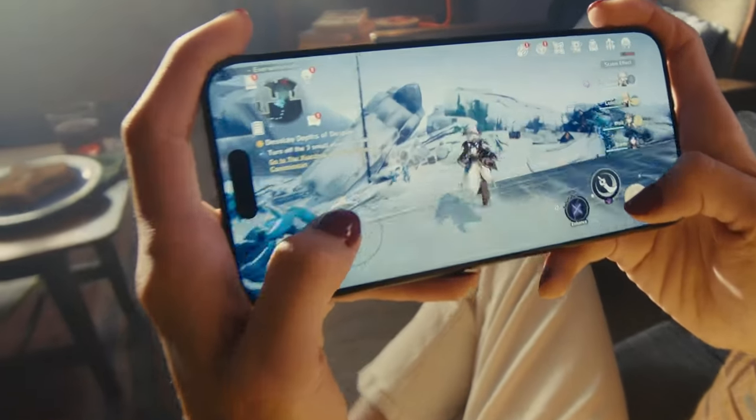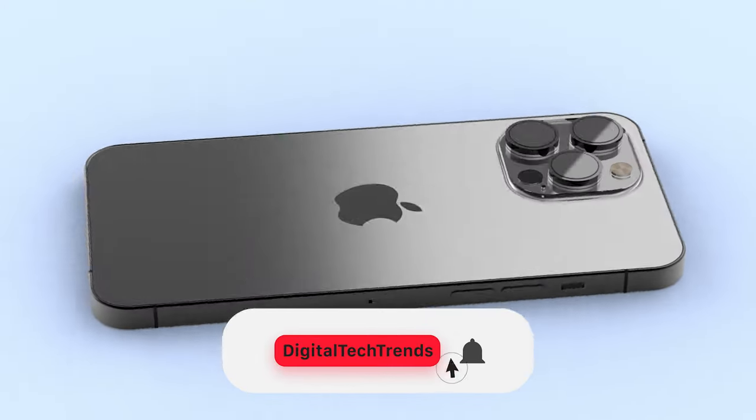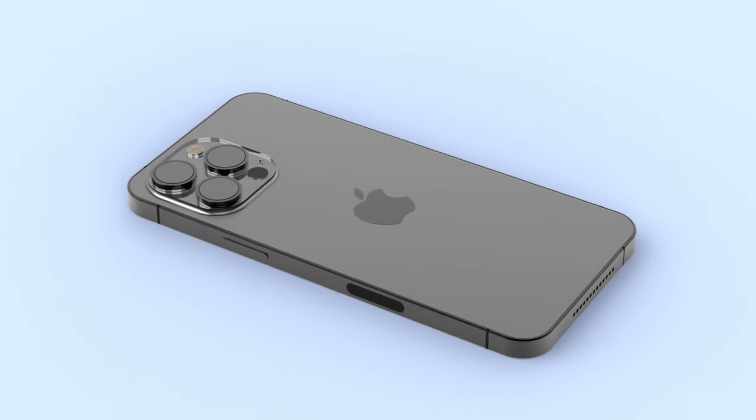There are many new features that Apple is preparing for us. Let's talk about the iPhone 16 Pro.